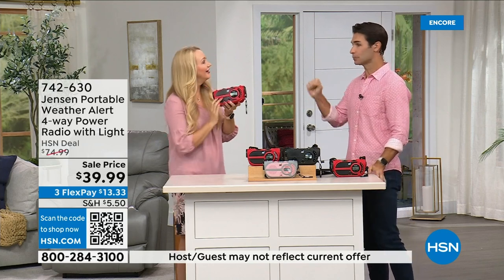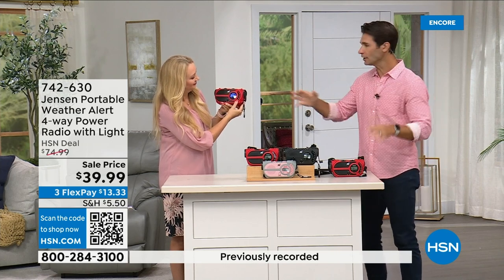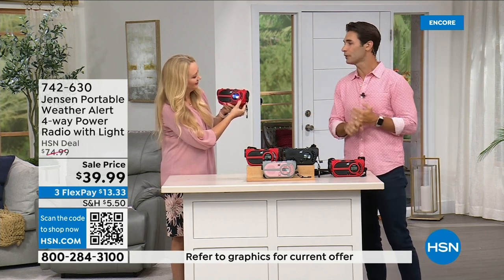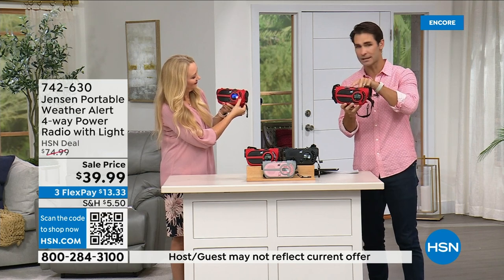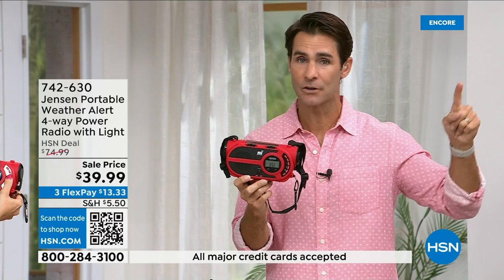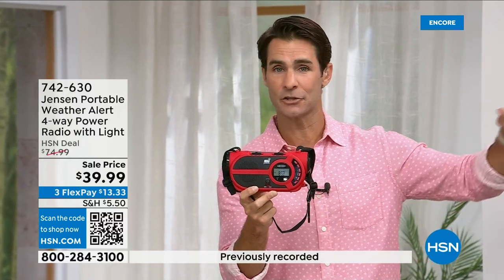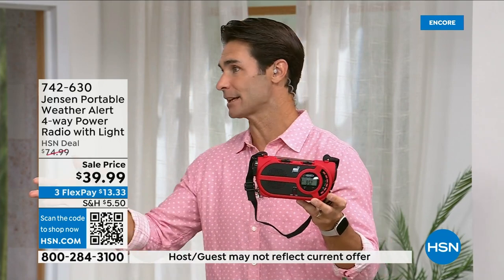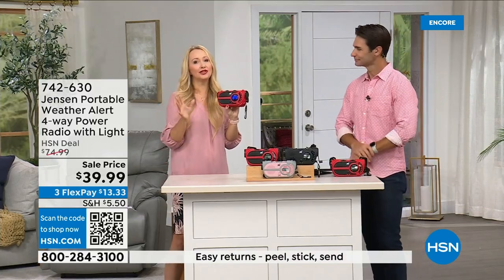We love the latest TV and cell phones, but cell phone towers go down, electricity goes down — what are you left with? You go back to the Jensen emergency radio, because you still have to get those weather updates, the AM/FM updates, and know what's going on — even if you're just camping and not near a cell tower. Be prepared today for $39.99. Jensen is a brand I remember my dad having in the garage growing up — since 1927.